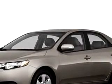Enjoy the drive and have peace of mind in this 2010 Kia Forte EX. See us at Beaverton Kia New and Used today. Thanks for shopping at Beaverton Kia Online.